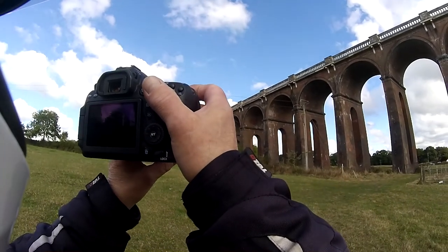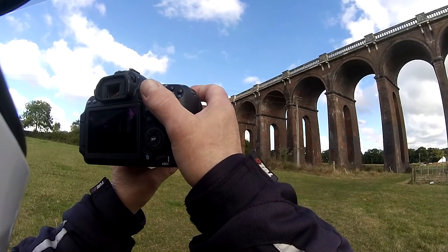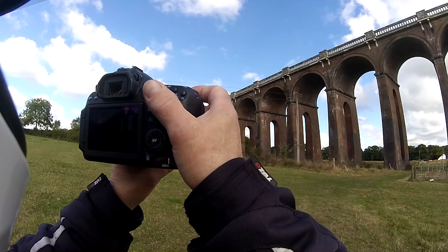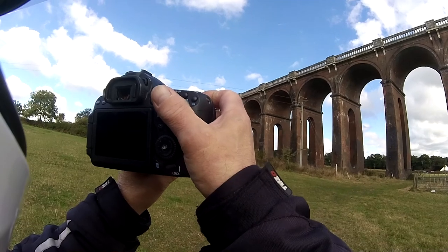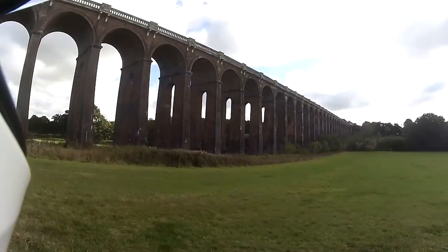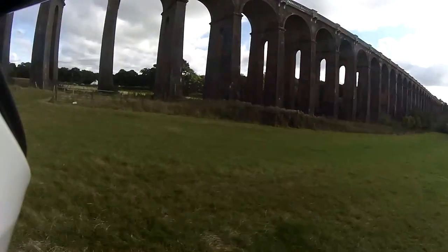Another little fact: how did they get the 11 million bricks here? They came up the canal — which is the way things were done back then. So the River Ouse was used...